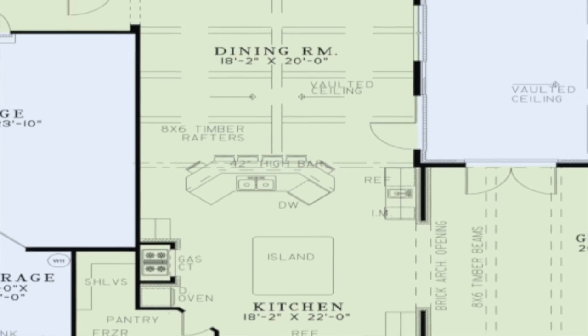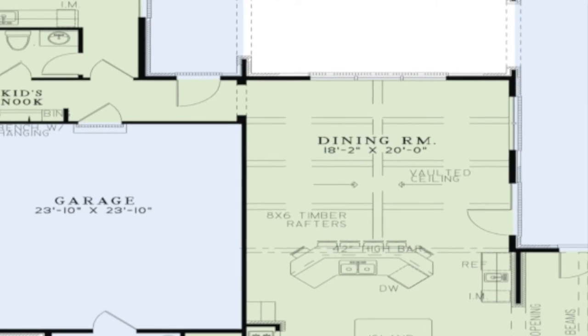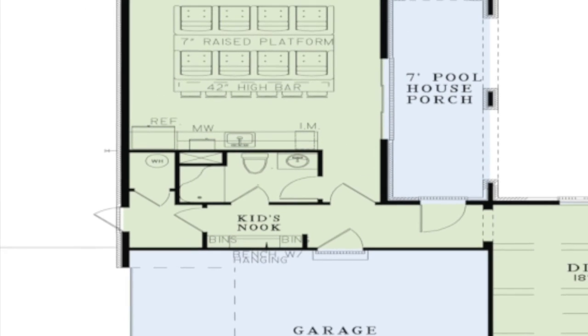The large dining room offers access to the grilling porch and features timber rafters on the vaulted ceiling. To the left of the dining room, a hallway with a kids nook will lead you to the spacious home theater.